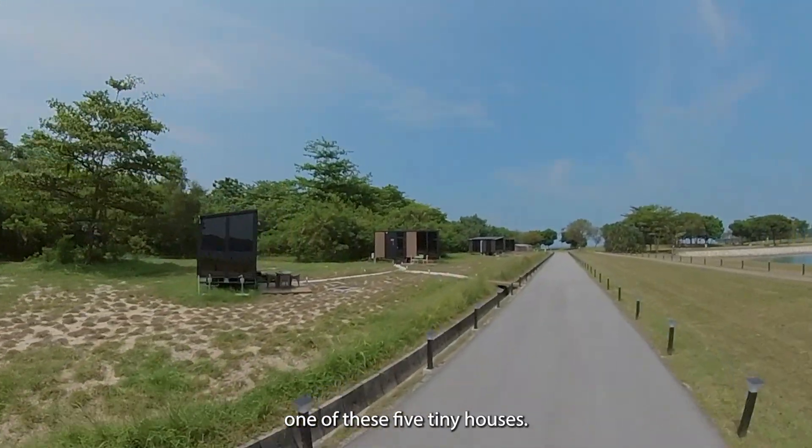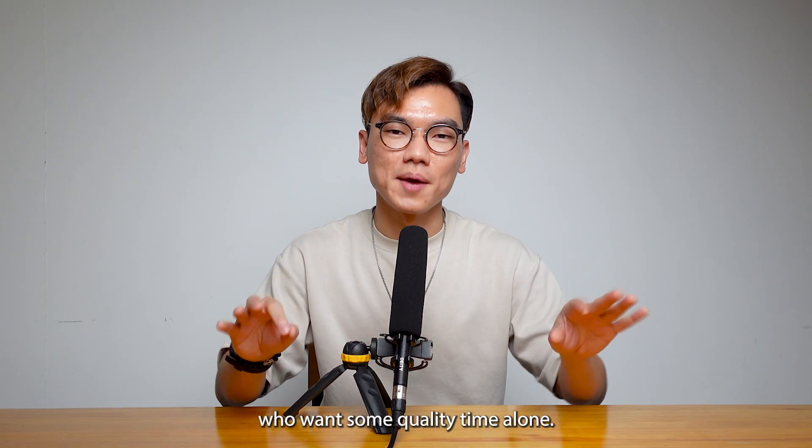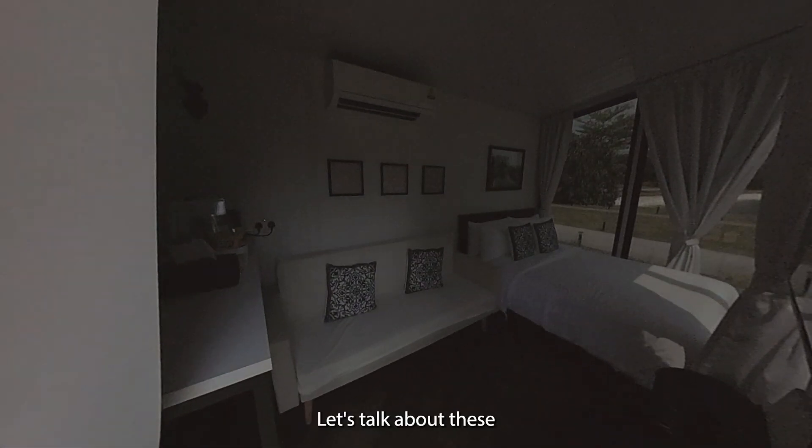But don't worry — you can stay in either one of these five tiny houses that are perfect for introverts like us who want some quality time alone. Let's talk about these tiny houses.